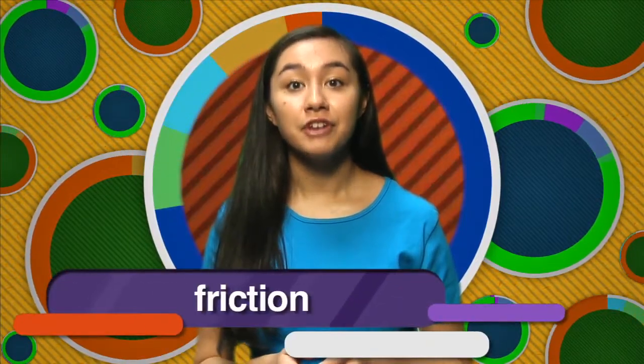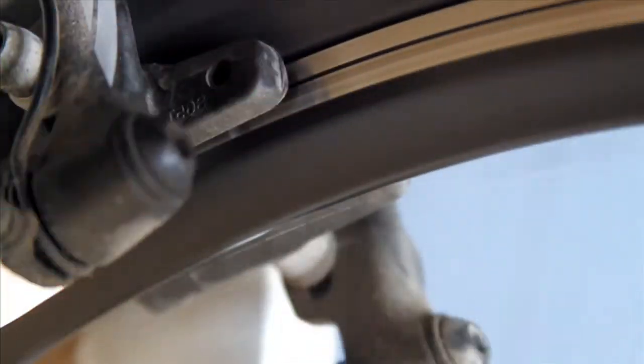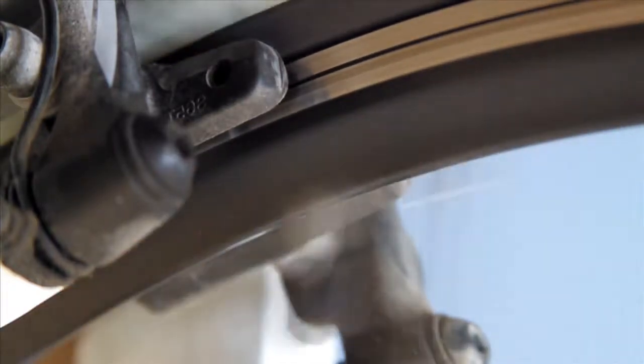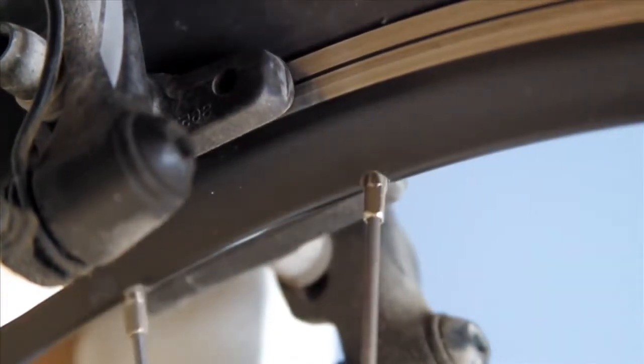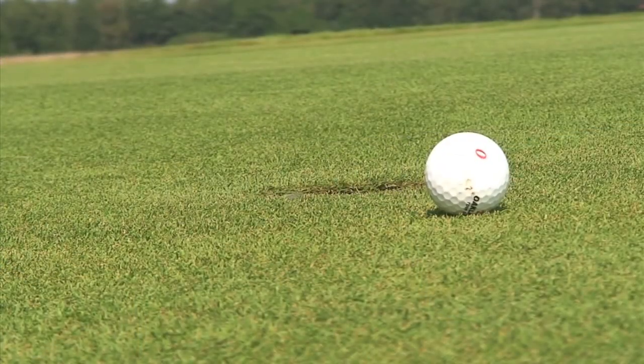When two surfaces are touching, friction exists. Friction results because objects and surfaces are not perfectly smooth. When you apply the brakes to the wheel of a bicycle, friction causes the wheel to stop spinning. Friction causes moving objects to slow down and finally stop.